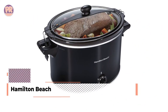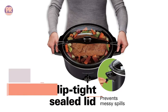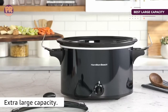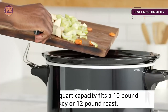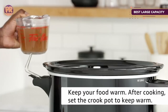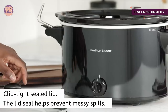The next product is the Hamilton Beach Stay or Go Portable Slow Cooker. This is the perfect slow cooker for large families or anyone who likes to cook freezer meals. The 10-quart capacity is large enough to handle a 10-pound turkey or a 12-pound roast, saving oven space for pies and dinner rolls. This cooker can be set for low or high heat and has a warm setting to keep food at serving temperature when cooking is done.